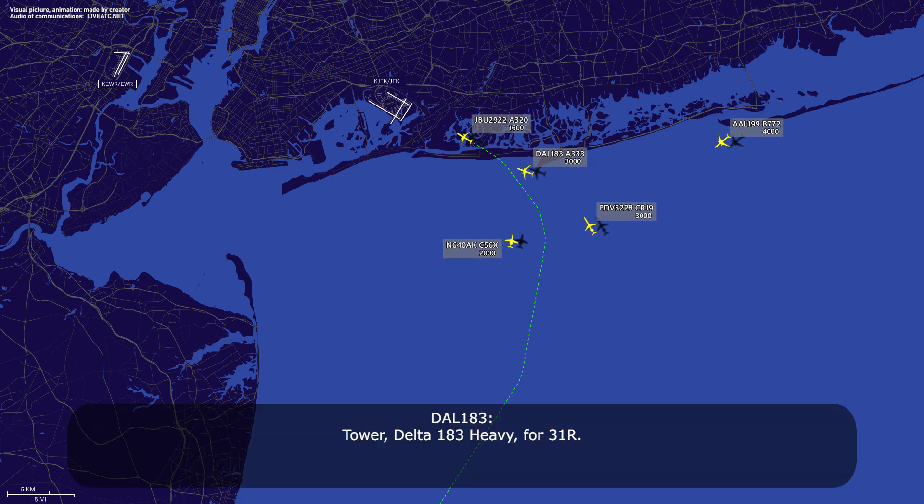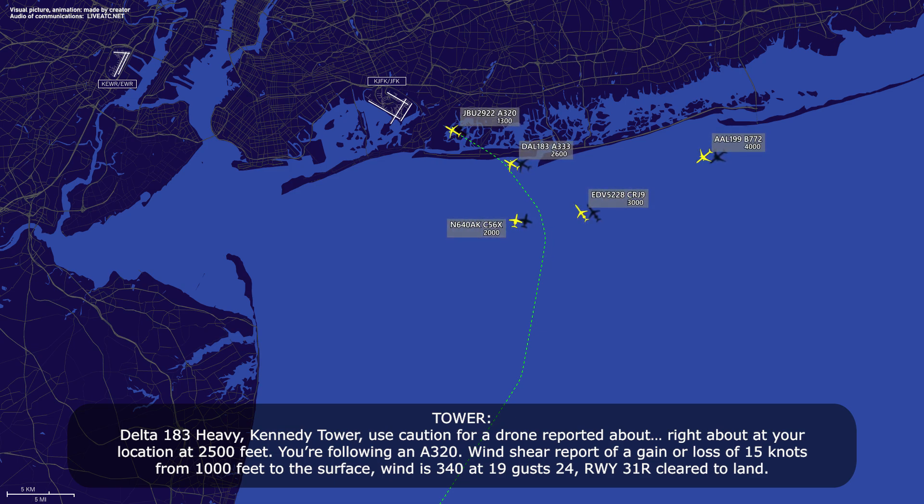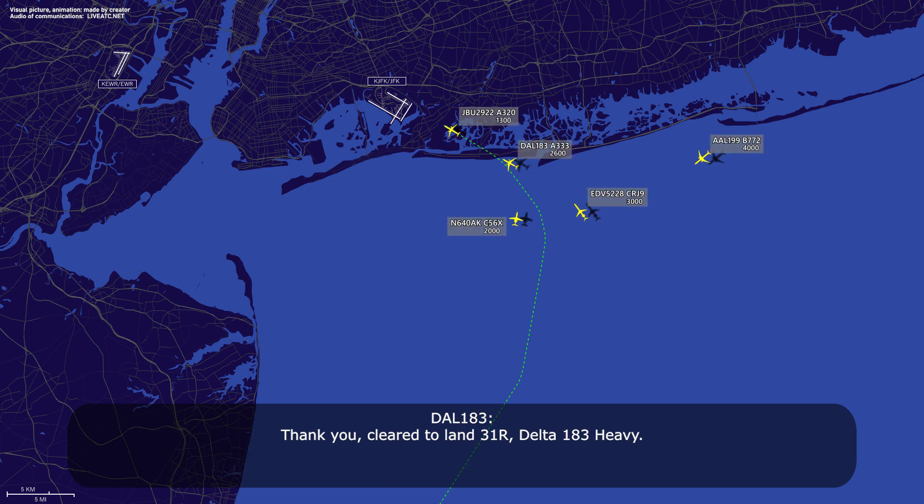Tower, Delta 183 heavy for three-one right. Delta 183 heavy, Kennedy Tower. Use caution for a drone reported right about your location at 2,500 feet. You're following an A320. Wind shear report of a gain or loss of 15 knots from 1,000 feet to the surface. Wind 340 at one-niner gust 24. Runway 31 right, clear to land. Thank you. Clear to land 31 right, Delta 183 heavy.